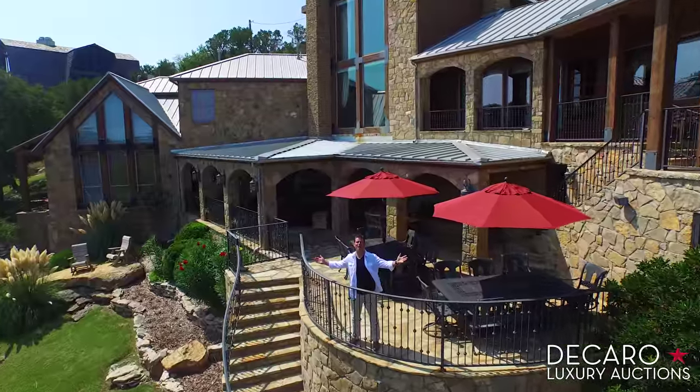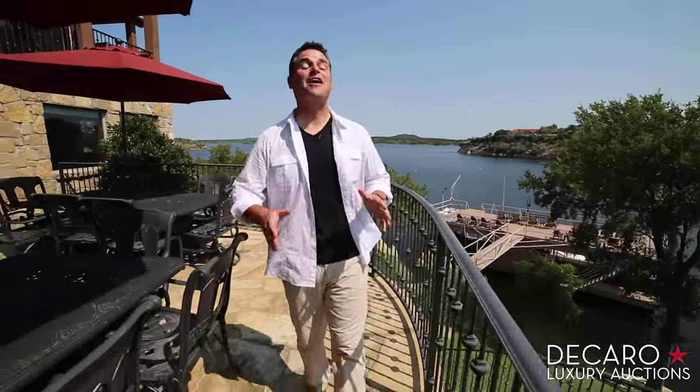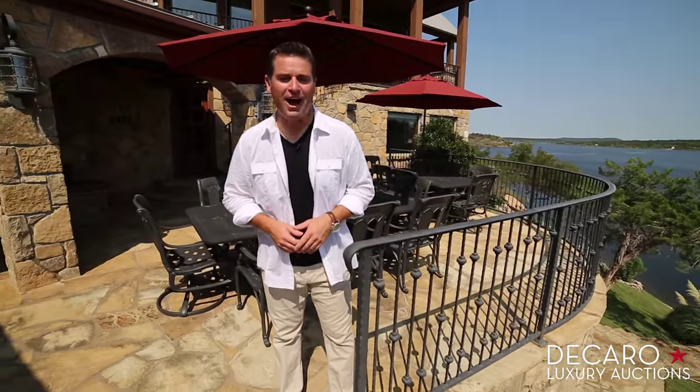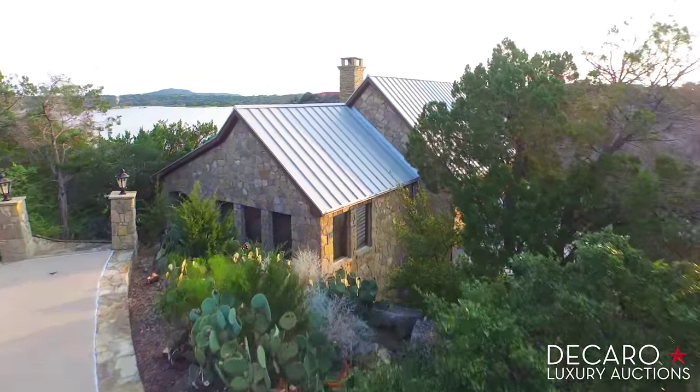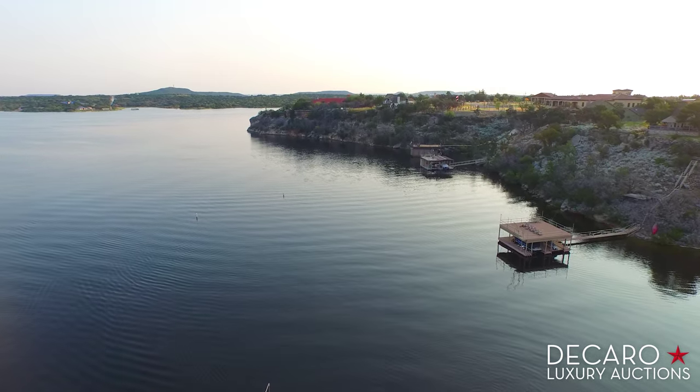Welcome to an opportunity of a lifetime. We are at one of the top lakes in Texas and this shoreline estate is up for grabs to the highest bidder. October 17th, Carroll Luxury Auctions is selling this lakeside retreat at absolute auction. Lakefront Luxury.